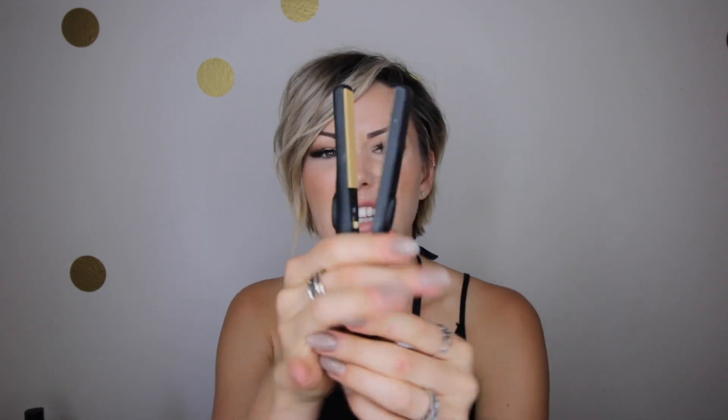These little hairs back here — I had a problem with straightening those with my regular sized straightener. I have a Croc straightener and it was just too big and it didn't get in there. So I use this tiny straightener to get those baby hairs back there that I need straightened. I straighten those every single day. I don't wear them curly. I bought this off of Amazon — I'll put the link down in the description box below.